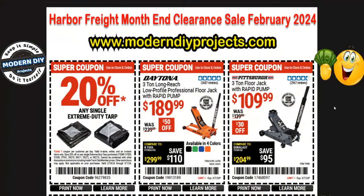Well hello everyone and welcome. Are you looking around for some great deals to buy stuff at Harbor Freight? Well that's exactly what I have for you in this video. Today we're going to be looking at the Harbor Freight end of month clearance sale going on right now at Harbor Freight for the end of February. So if you want all the details sit back, relax, and let's get into this video.